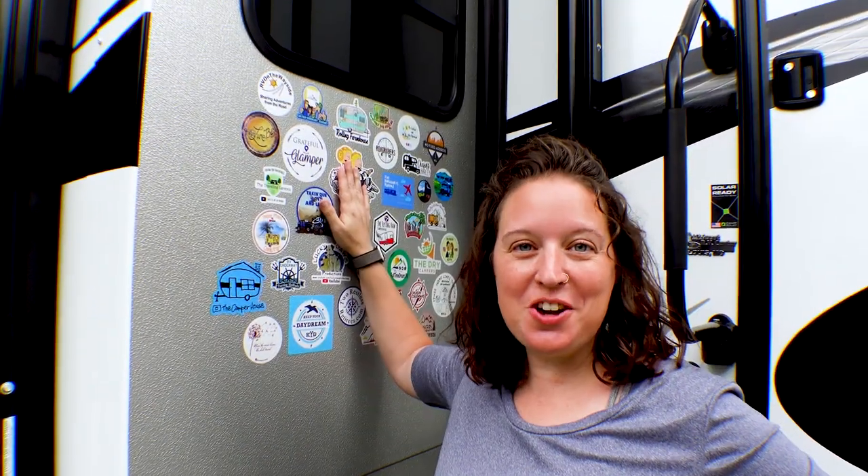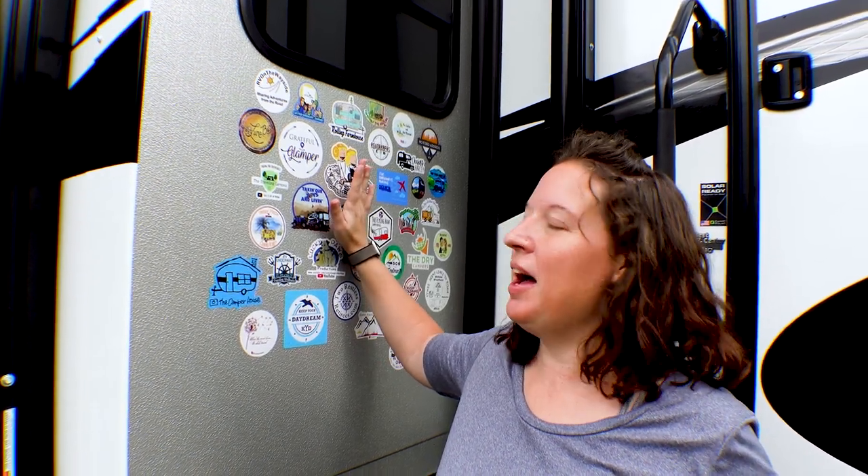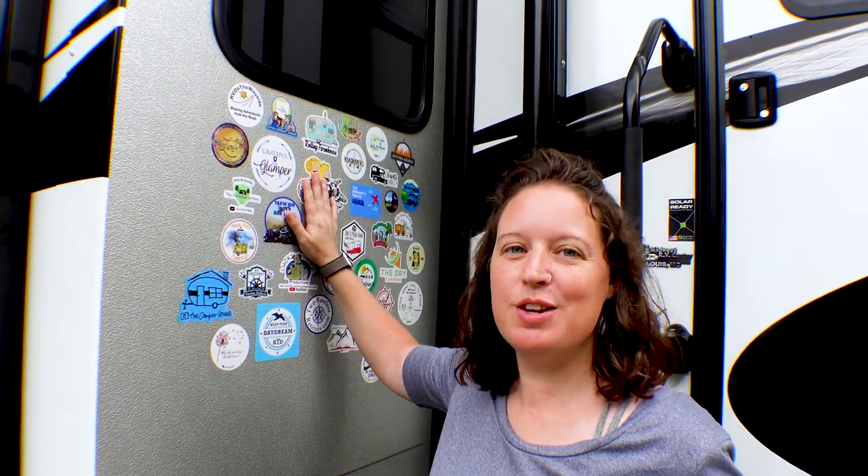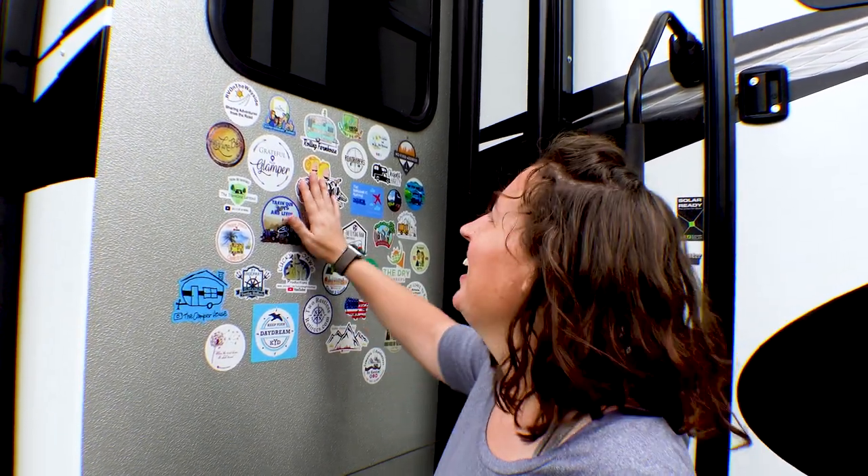Okay, so the stickers are on and I am thrilled. I'm less thrilled with all the negative space, so check it out. If we've got your sticker, great. If we don't, let's talk.